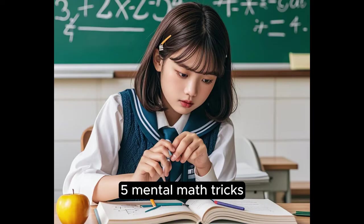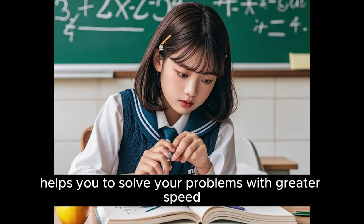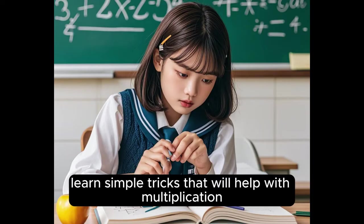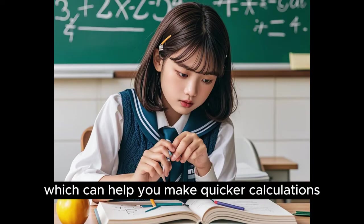5. Mental Math Tricks. Improvement in your mental math abilities helps you to solve problems with greater speed and without necessarily using a calculator. Learn simple tricks that will help with multiplication, percents, and square roots, which can help you make quicker calculations.